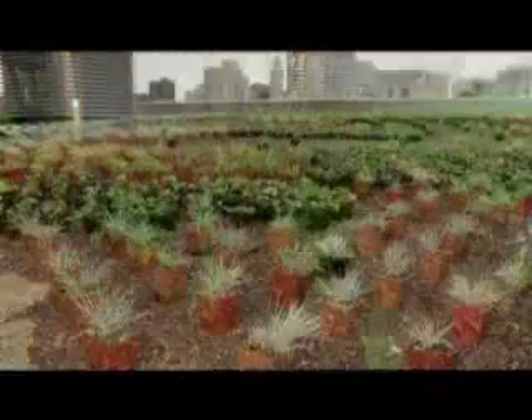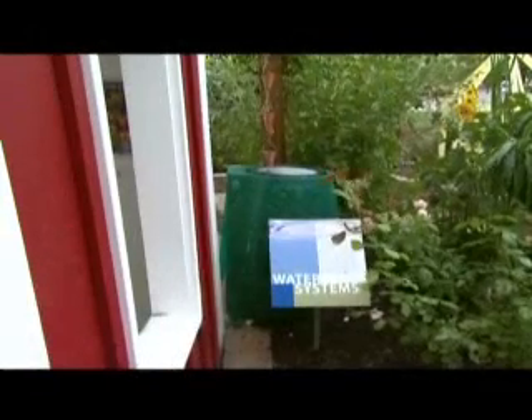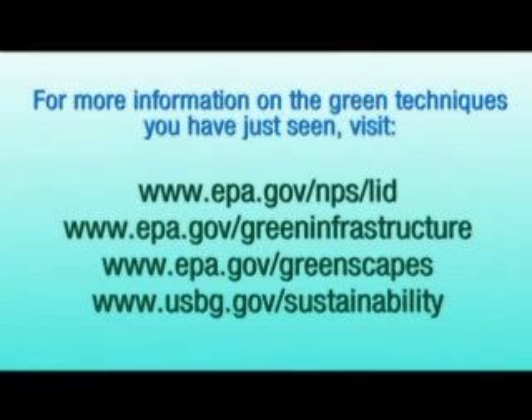Installing green techniques at your home or business can help make our planet more sustainable by reducing the impacts associated with stormwater runoff. You can make a difference. These techniques enable anyone to do something to make their community more sustainable, to protect the water resources, and to address some of the larger pollution issues to protect our waterways. These really are a beautiful solution to water pollution. To learn more about how you can incorporate these green techniques, visit the websites of both the U.S. Environmental Protection Agency and the U.S. Botanical Garden.